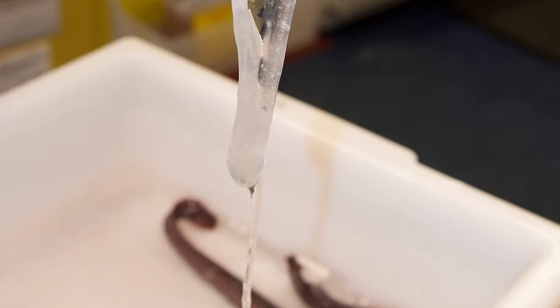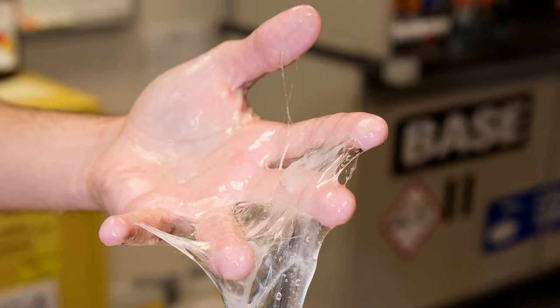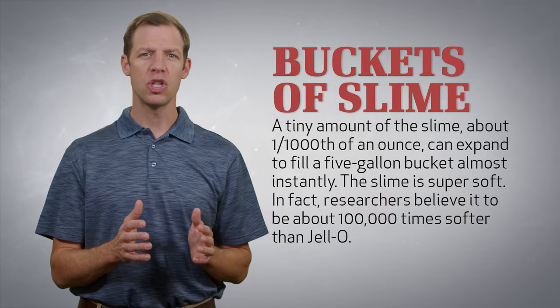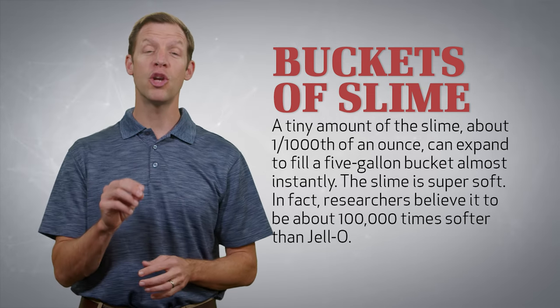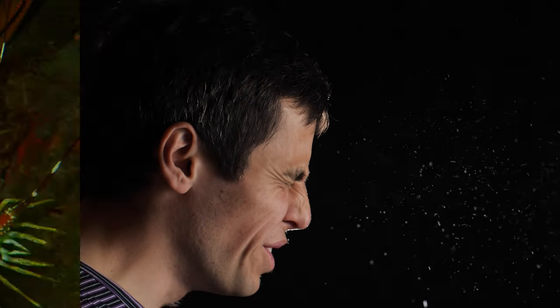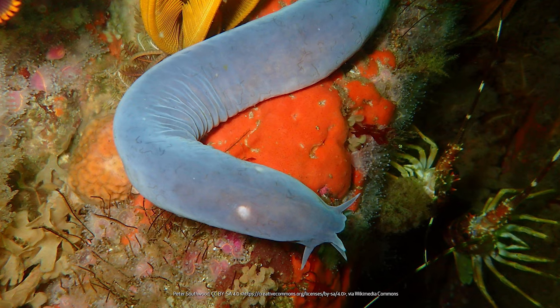A tiny amount of slime — about 1/1,000th of an ounce — can fill a 5-gallon bucket full of slime almost immediately. Furthermore, the slime is super, super soft. In fact, researchers believe it to be about 100,000 times softer than Jell-O. Imagine a super snotty sneeze being shot out of the pores of a worm-looking fish and you start to get the picture.